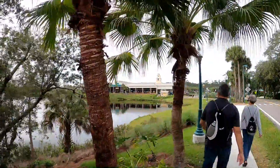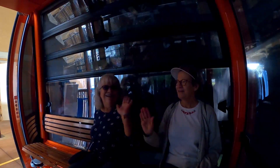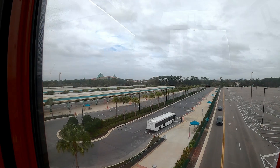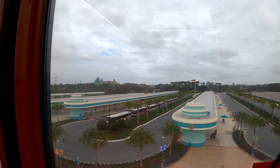We boarded the Skyliner heading to Hollywood Studios. The ride was exciting — oh, this is cool! A fun fact played overhead: the entire Walt Disney World Resort is over 40 square miles, about the same size as the city of San Francisco and double the island of Manhattan. We arrived at Hollywood Studios as our Skyliner destination. It turns out the Skyliner wasn't running to Epcot that day, so we headed to Gate 10 to catch a bus to Animal Kingdom Lodge.